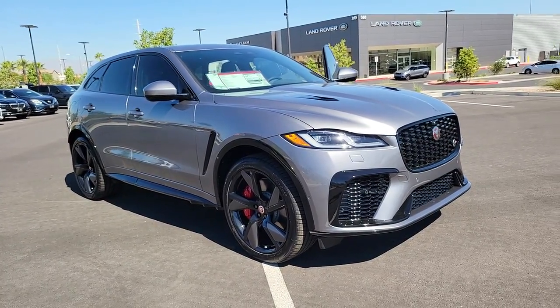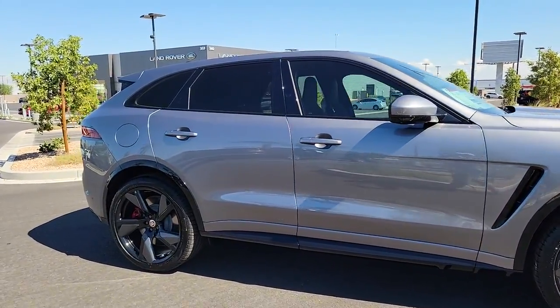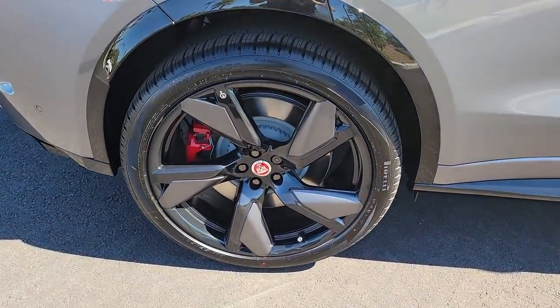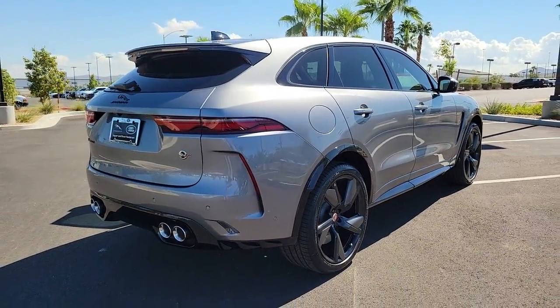Look no further than the 2023 Jaguar F-Pace. Take a moment to explore this refined and spacious Jaguar F-Pace, the mid-sized luxury crossover that brings all-wheel drive capability, driver assist safety features, distinctive style, and motorsport soul to every journey.